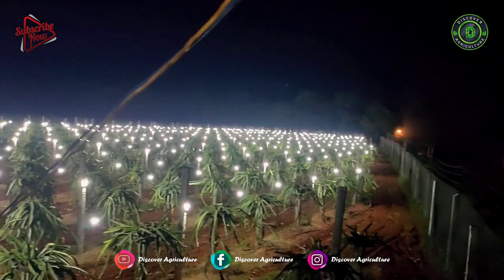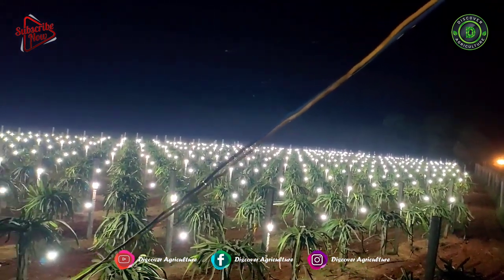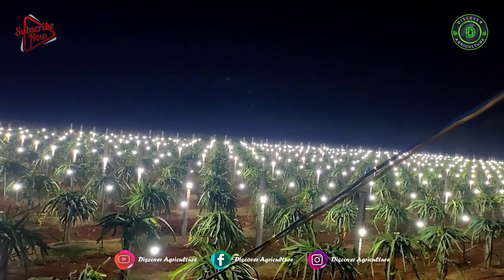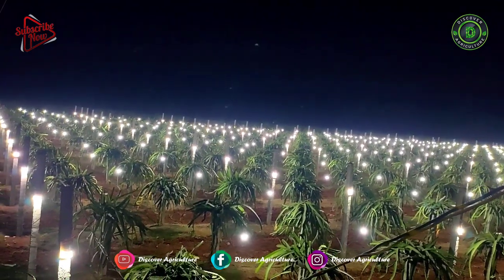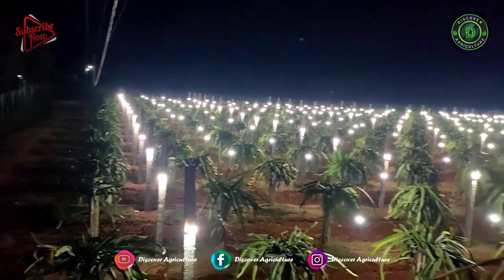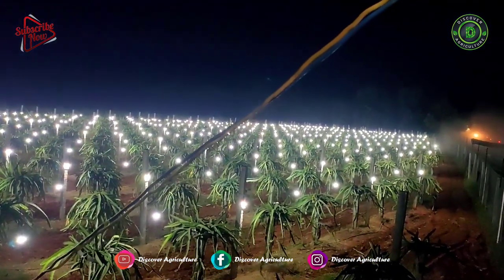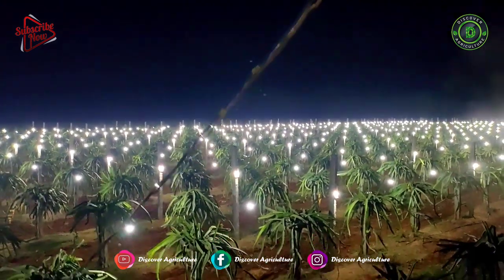11. Lighting. Some crops like dragon fruits require light at night. Those lights attract different types of butterflies and bees to the farm, which will pollinate those crops' flowers, helping to increase the yield. During the daytime, solar panels charge the batteries, and the energy can be used to light your farm at night, saving a lot of electricity.